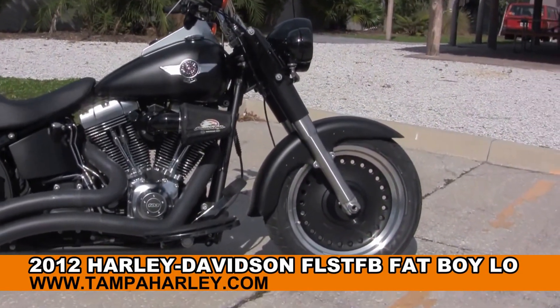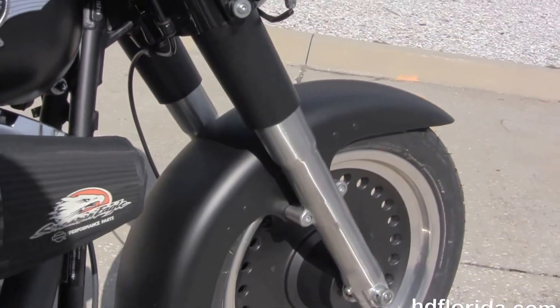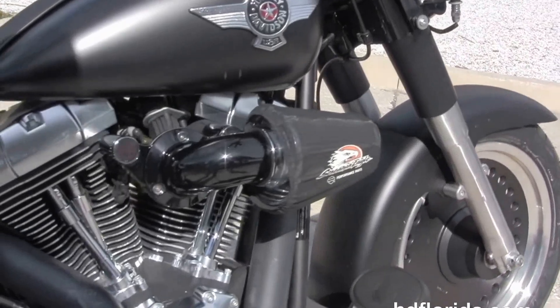The Low starts out front with the bullet hole style disc wheels that are black and brushed two-tone. We move back to the full-size Half Moon Rider floorboards.